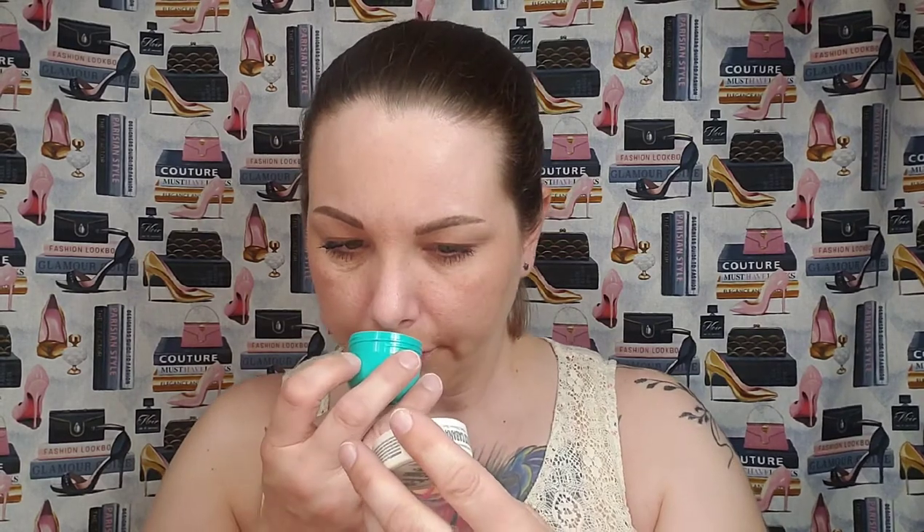The next thing is the Sol de Janeiro Brazilian Bum Bum and Cocoa Cabana cream duo — looks like they're both just lotions. One helps to visibly tighten the skin and the other super hydrates and makes it look bouncy. I know people said the Bum Bum smells like buttered popcorn, and they are correct. I was going to sell these but now I think I'll just keep them for travel. These retail for $15.